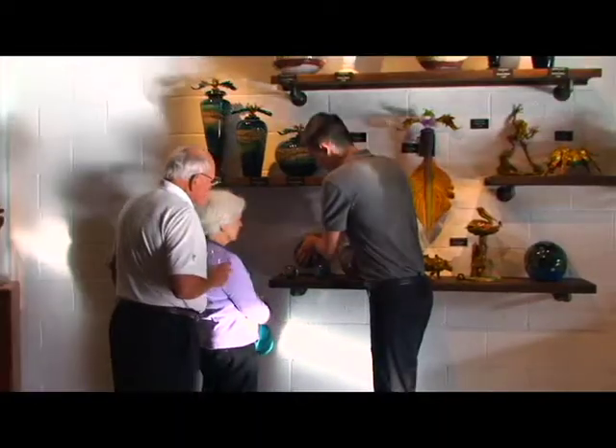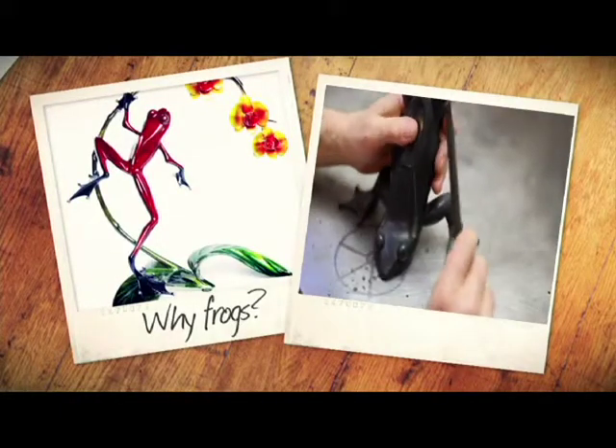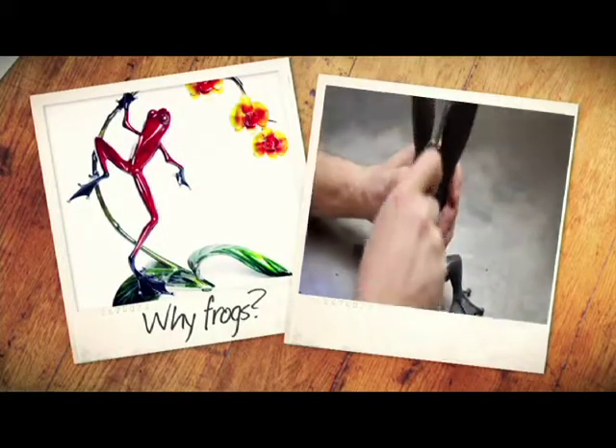Most people can't just buy one frog. They start with one frog, and then they move on to 10, 20. People find a lot of similarities with themselves in the frogs. I try and capture some tension, a little bit of tension, not on every piece.